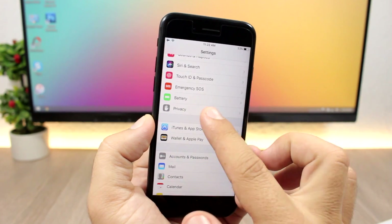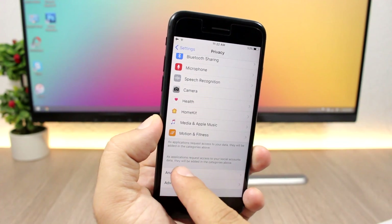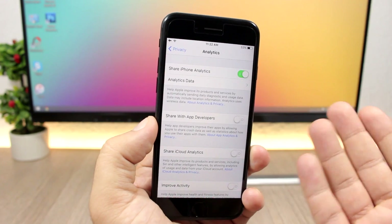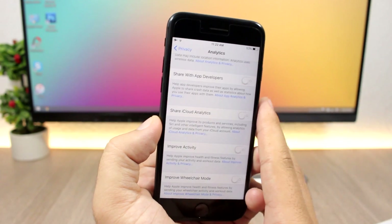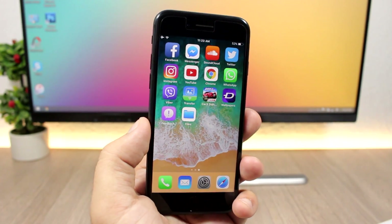In the Settings app under Privacy, there's now a new section called Analytics. Here you can share analytics data and view analytics data — a new Analytics section within Privacy settings.